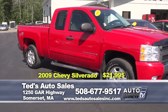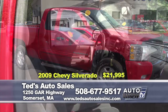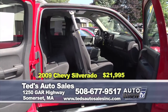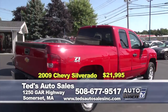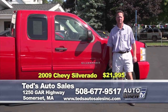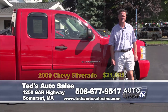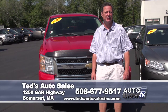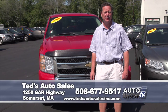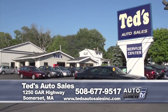Media reviews call this the smoothest, quietest, most civilized, best equipped, and most enjoyable pickup driven in many years. That's the 2009 Chevy Silverado Z71 extended cab — clean Carfax, fully serviced — this week's special at $21,995. Thanks for tuning in. If you have any questions about any vehicles you've seen today, call 508-677-9517 or visit Ted's Auto Sales Inc. dot com. Everyone have a happy and safe Labor Day weekend.